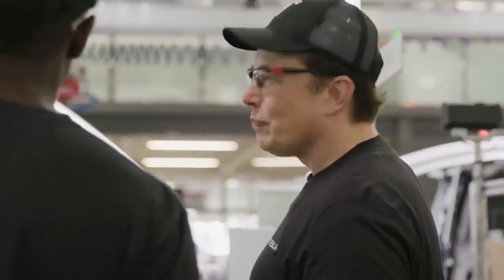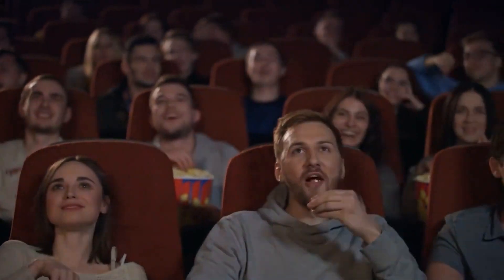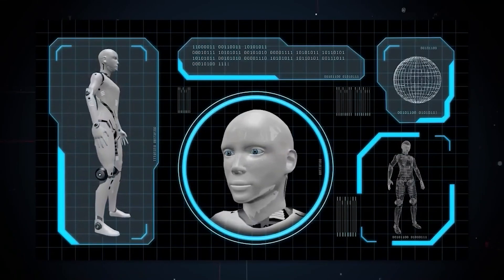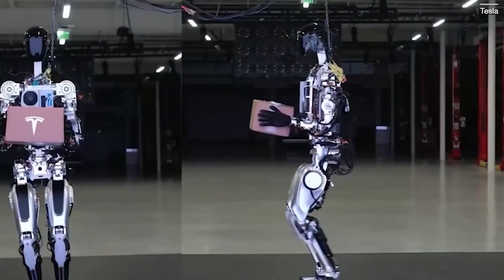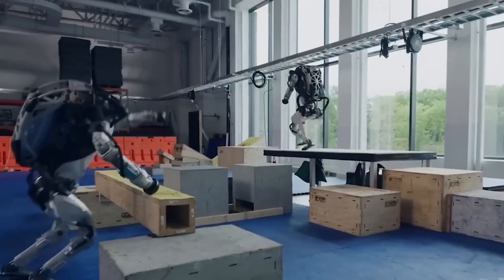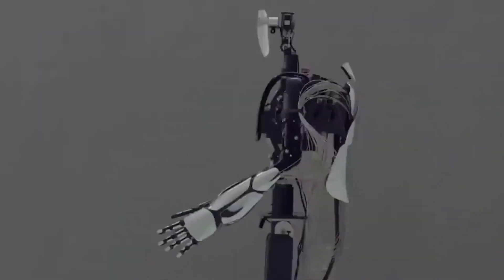Musk has named the TeslaBot Optimus, after Optimus Prime, the lead character in the Transformer franchise. But unlike its counterpart in the movies, the Tesla Optimus stands at 5 feet 8 inches tall and weighs 56 kilograms. While the TeslaBot won't be able to transform into a car or a bike, it is designed to traverse our world and perform a range of tedious and even dangerous tasks. Tesla Optimus won't win any sprint races, as its maximum speed will be 5 miles per hour, but it is expected to perform a full deadlift of up to 150 pounds with outstretched arms.